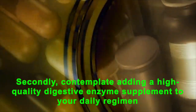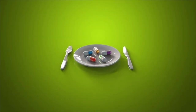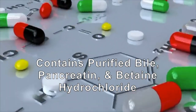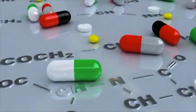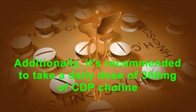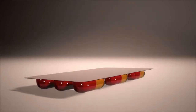Secondly, consider adding a high-quality digestive enzyme supplement to your daily regimen. Take it on an empty stomach about one hour before each meal. Ensure that the supplement contains bile enzymes like pancreatin and betaine hydrochloride. These enzymes assist in thinning out the bile in your liver, enabling it to dissolve excess fat and cleanse the organ. Additionally, it's recommended to take a daily dose of 300 milligrams of CDP Choline, which plays a crucial role in enhancing the quality of your bile — the detergent responsible for breaking down fat and eliminating it from your liver.